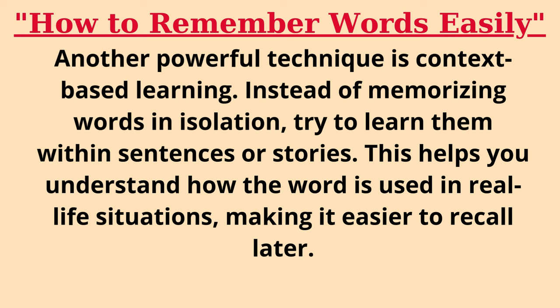Another powerful technique is context-based learning. Instead of memorizing words in isolation, try to learn them within sentences or stories. This helps you understand how the word is used in real-life situations, making it easier to recall later.